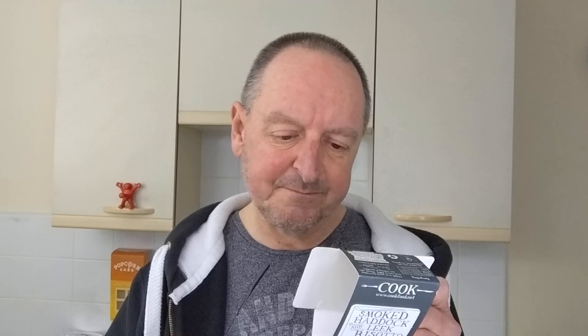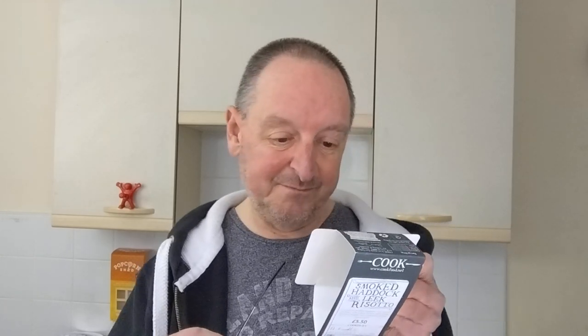So what does it say? It says a risotto of smoked haddock, cod, spinach and leeks with crème fraîche, white wine, mature cheddar, and a squeeze of fresh lemon juice. The main ingredient is rice — cooked Ribe rice. I've never heard of the word 'Ribe' — that must be another word for risotto rice, a posh word for it. You've got smoked haddock eight percent, cod eight percent, so sixteen percent fish in this, white wine five percent, cheddar cheese five percent, leeks three percent, spinach two percent, crème fraîche two percent, and then loads of other things.